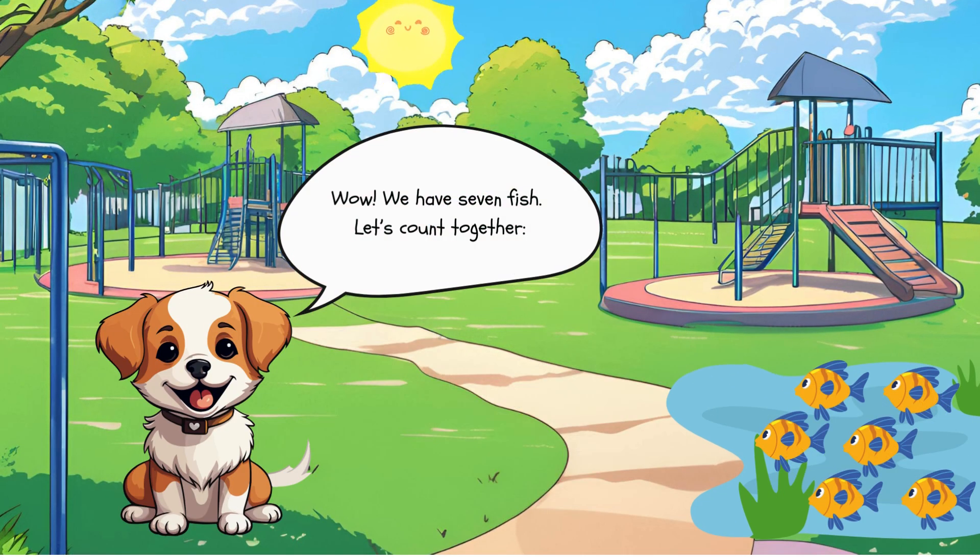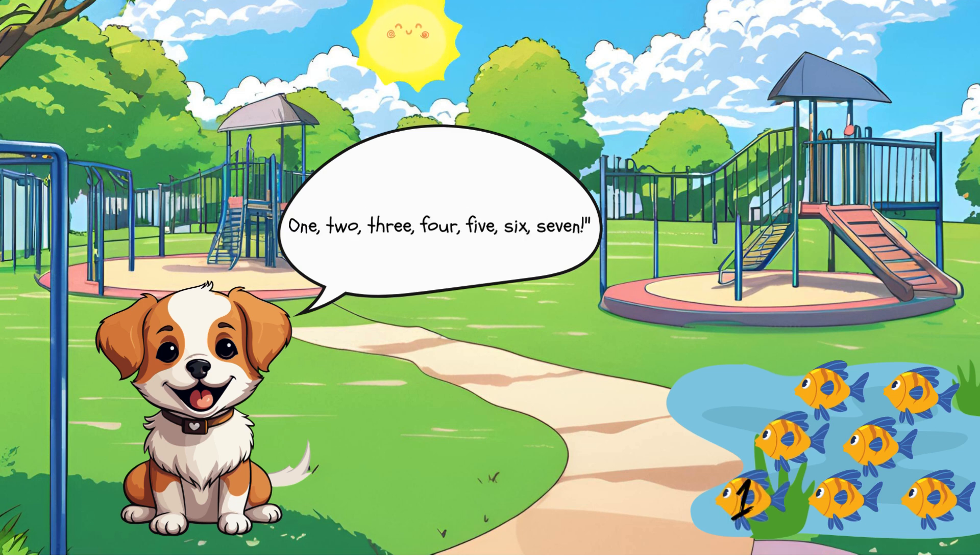Wow! We have 7 fish. Let's count together. 1, 2, 3, 4, 5, 6, 7.